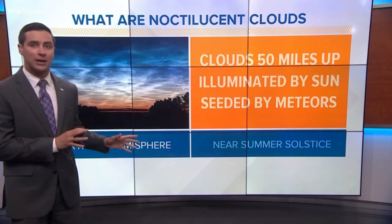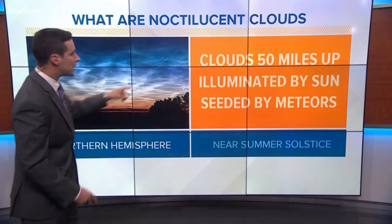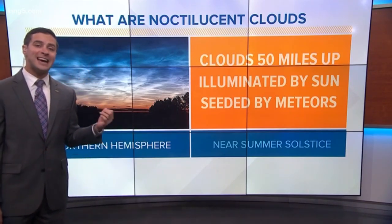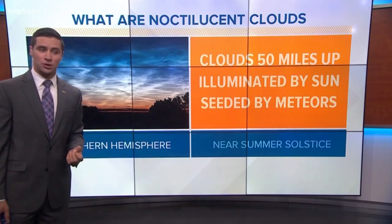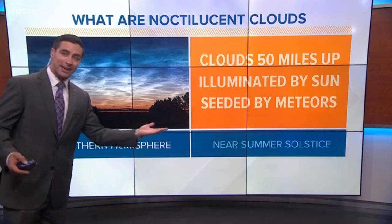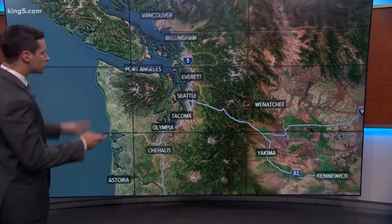Now our typical high clouds are only about three or four miles up. Noctilucent clouds are illuminated by the sun, but the sun happens to be on the other side of the planet, and they are seeded by meteors. So it's basically condensed meteor smoke — that's what we're seeing. And again, we tend to see them this time of year, right around the summer solstice.